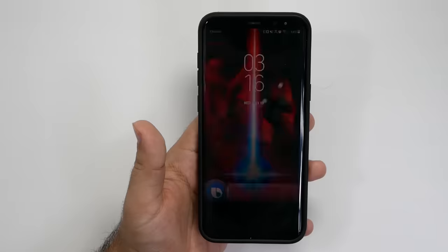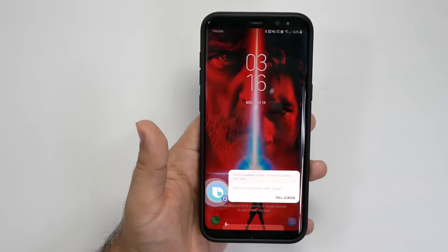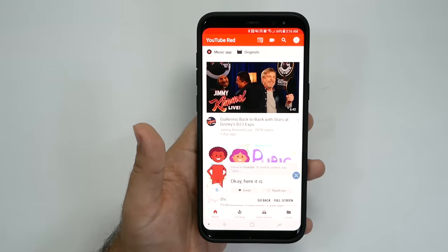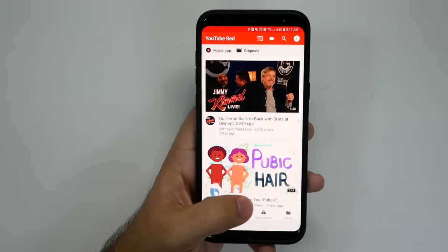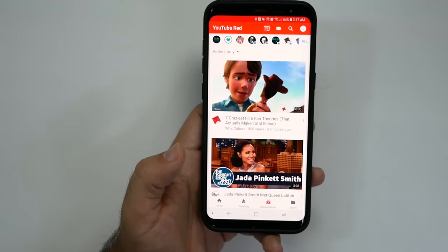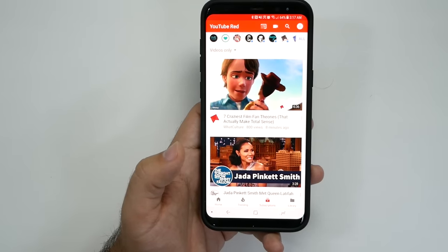'Hi Bixby. Open YouTube. Open sesame.' And you can see it's just that simple and easy to do. So if you want to get to a specific area — send a text message or whatever you want to do — all you have to do is give your voice password first and then it's unlocked.